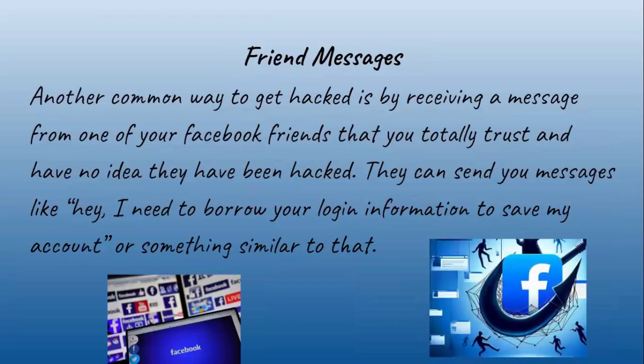Another common way to get hacked is by receiving a message from one of your Facebook friends that you totally trust, having no idea they have been hacked. They can send you messages like 'hey, I need to borrow your login information to save my account,' or something similar to that.